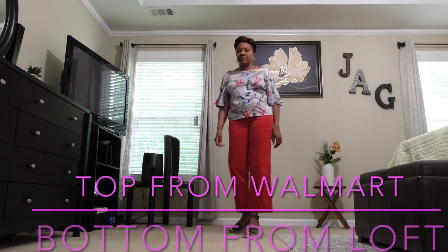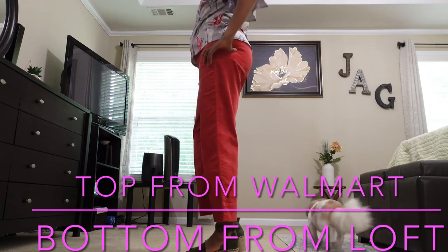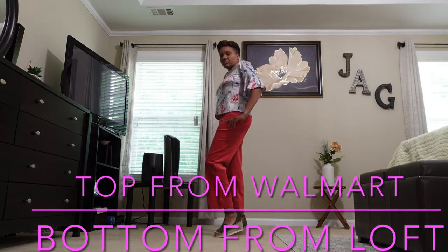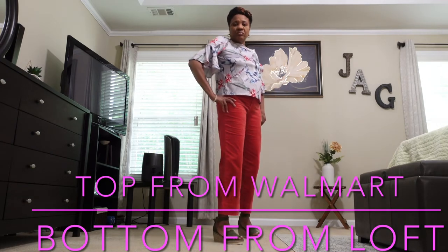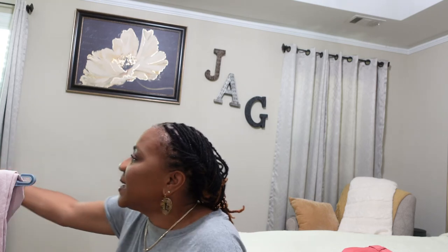This is the Walmart top I mentioned earlier — I wasn't necessarily impressed with the quality, but I paired it with a pair of Loft pants I found in my closet and they went absolutely well together. That's it for this haul! Let me know how you like the items in the comments — I'd love more active engagement there. Thanks for watching this Loft and Walmart haul. Please like, share, and subscribe to Jess Alexia's channel, and thank you for all the views!